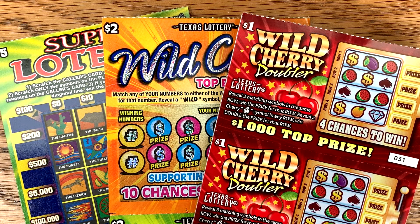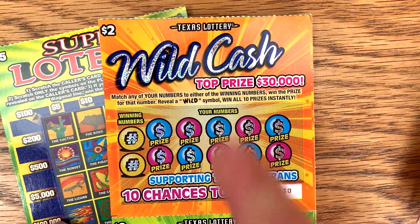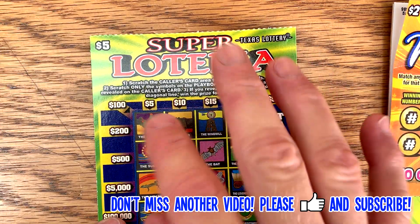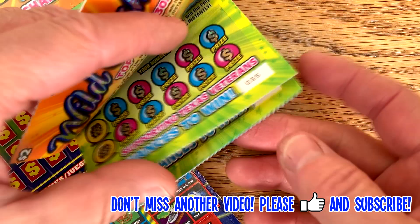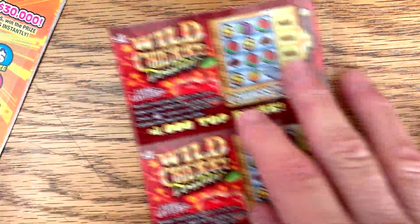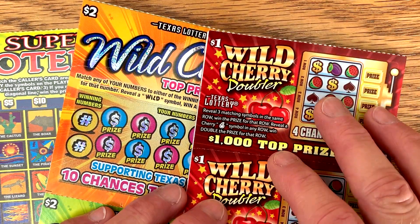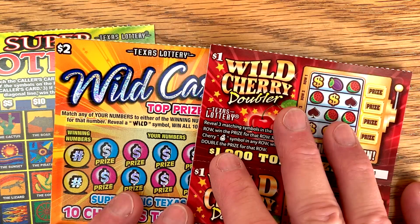We've got four brand new tickets that came out yesterday from the Texas Lottery. We have the new $1 Wild Cherry Doubler — I got 10 of these. We got the new $2 Wild Cash — I got 10 of these. We have the not-so-new Super Loteria, just a different color scheme, same odds — picked up ticket number 54, numbers 30 through 39. And we have the new $10 777s. Stay tuned tomorrow because I have a big $200 session for the new $10 777s. Hopefully we'll find a nice win today.